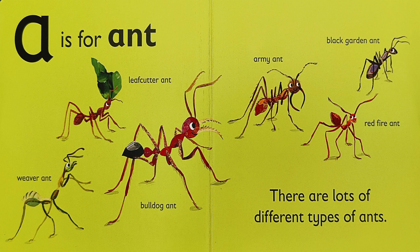A is for Ant. There are lots of different types of ants: the weaver ant, the leaf cutter ant, the bulldog ant, the army ant, the red fire ant, and the black garden ant.